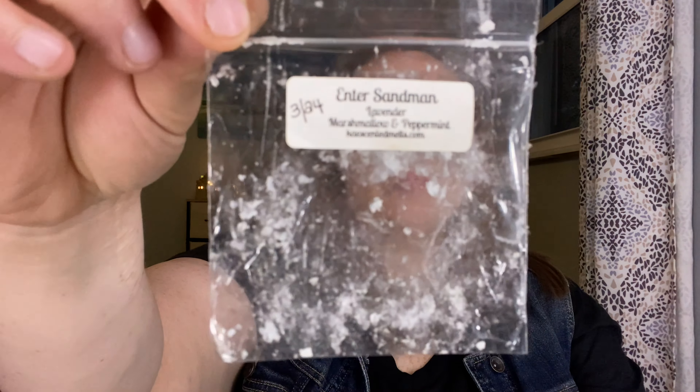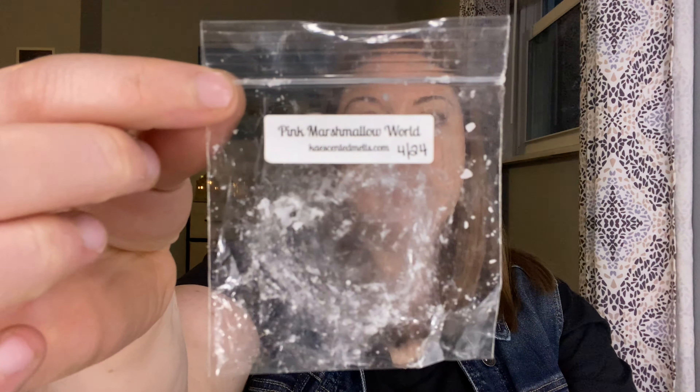I got some from K's — a couple of samples gifted to me from Carly as well. Enter Sandman — this one is Lavender, Marshmallow, and Peppermint. So good. A great nighttime bedroom melt. Same with Pink Marshmallow World — this one was like a Pink Sugar, Peppermint type scent. Really, really nice. And like I said, I've been really into mint lately, so I enjoyed both of those.